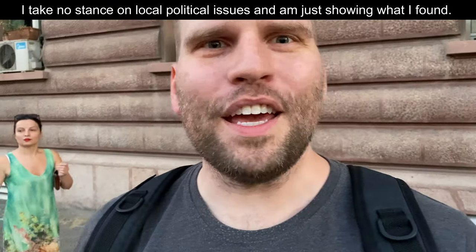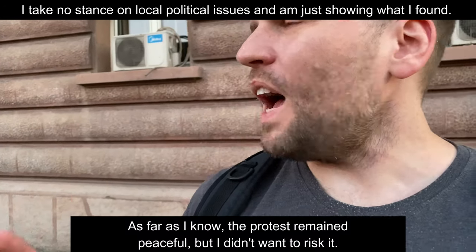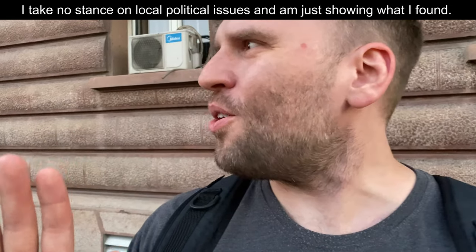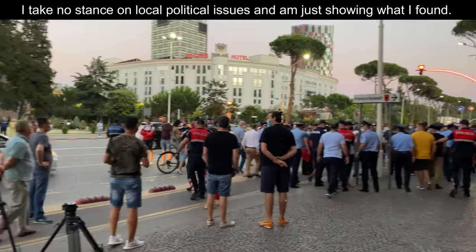The guy they just arrested seemed to be trying to fight back a little bit. I think this is my cue to get out — it's peaceful so far but I'm not sure that it's going to stay that way. Yeah, this is about time to go.